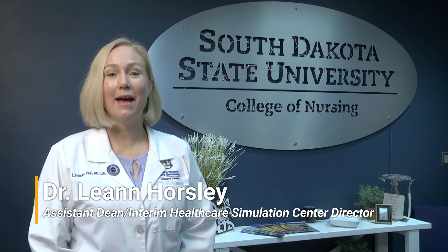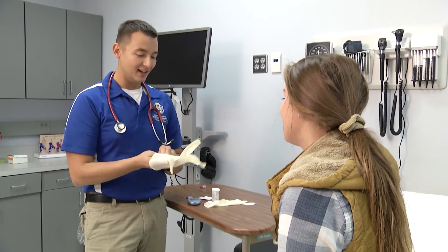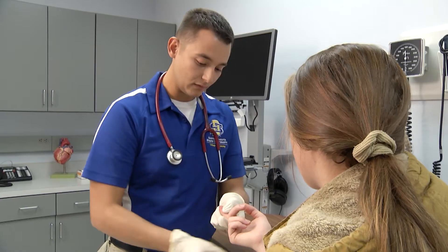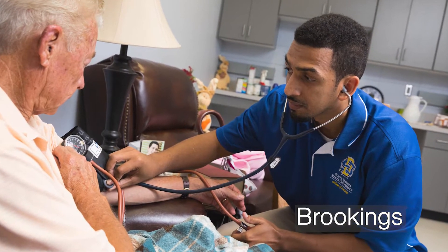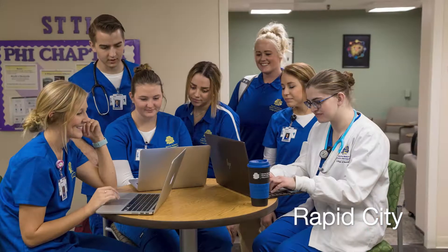South Dakota State University's College of Nursing has been a national leader throughout its 85-year history, known nationally for preparing bachelor's-prepared students to step into fulfilling careers. In addition to the main campus in Brookings, the college has locations in Aberdeen, Rapid City, and Sioux Falls.